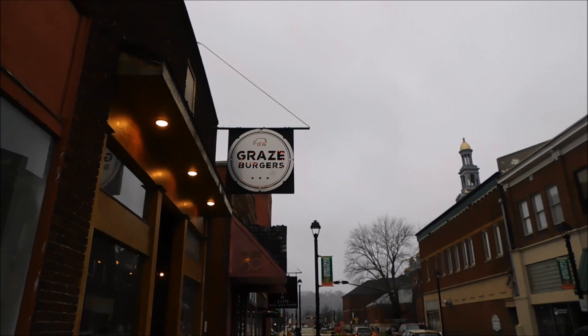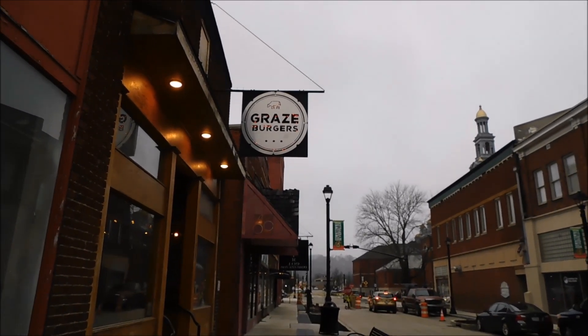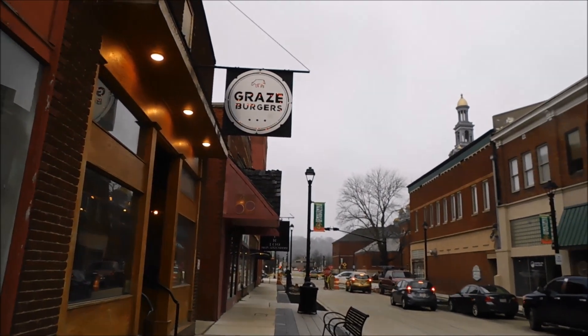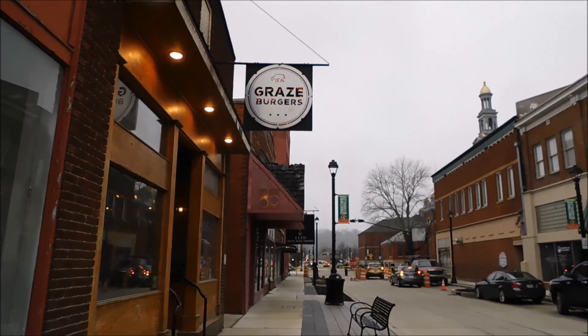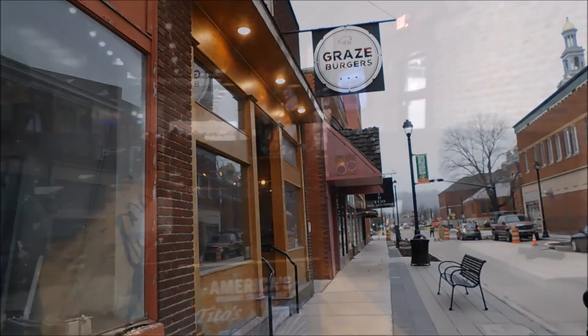So if you're in the area in Sevierville, it is downtown. It's not too far from the courthouse, actually — I think the courthouse is just right up the road here on the right. And also the Dolly statue, I think. All right, guys, we're going to go in here and try this out.